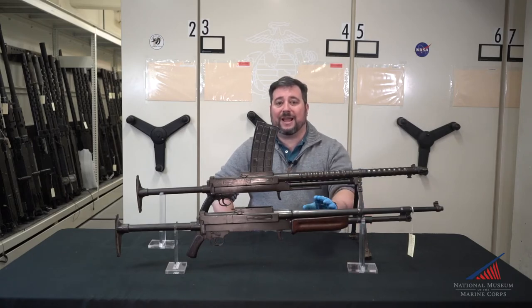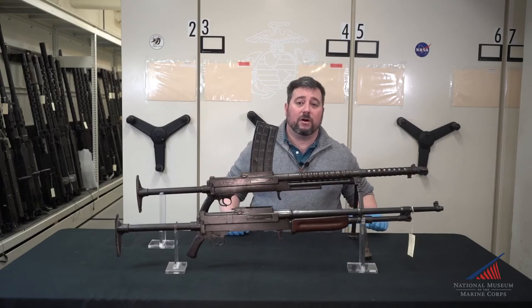Now, this weapon had the potential to become the Berthier Automatic Rifle, the first American BAR, a full year before the Browning Automatic Rifle came into service.